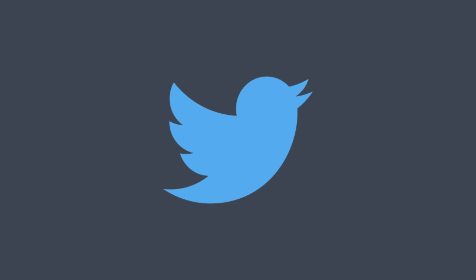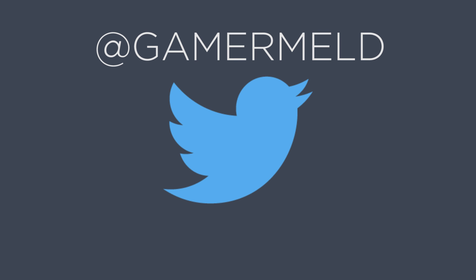Welcome back to Gamer Meld. Before I get into the video, I wanted to quickly remind you to follow me on Twitter. I'm at Gamer Meld and I'd love to answer questions. I'm also going to be specifically asking you for some of the kind of content you want to see, like the kind of hardware you want me to review when I do a review video, etc. I'll also have a link in the description.